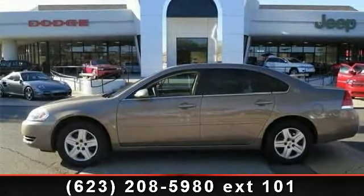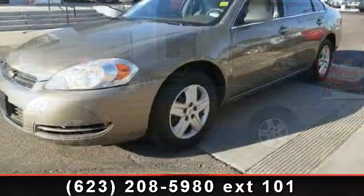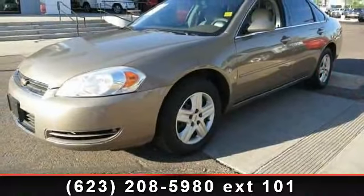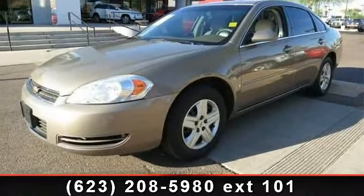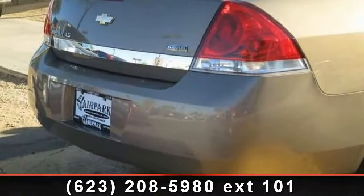Imagine yourself in this 2007 Chevrolet Impala LS. This may be the set of wheels you've been looking for. This vehicle comes with a reliable six-cylinder engine connected to a smooth shifting automatic transmission.